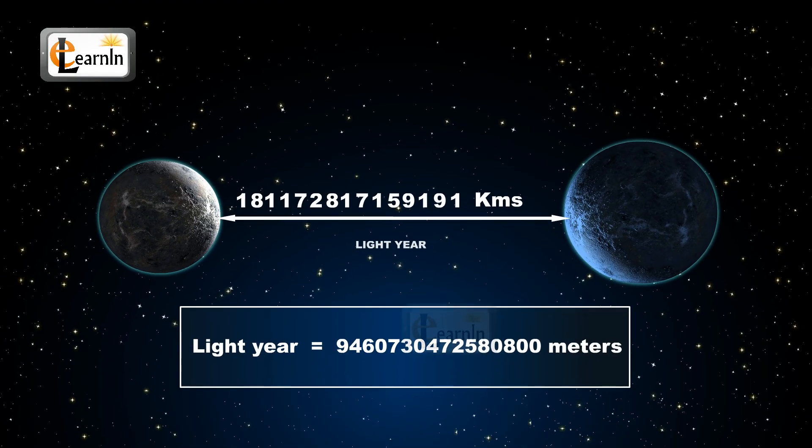One light year is exactly 9 quadrillion, 460 trillion, 730 billion, 472 million, 580,800 meters.